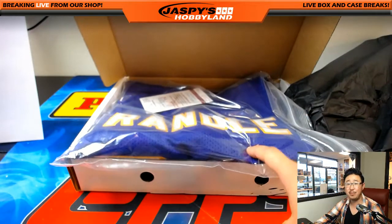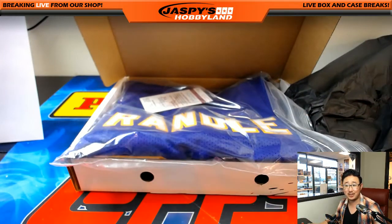We have another three boxes in the store right now. This is Joe for jazzpiecehobbyland.com. Let's do more Inked Threads — we'll see you next time, folks. Bye.